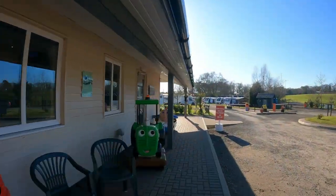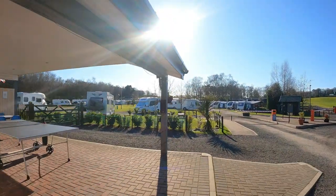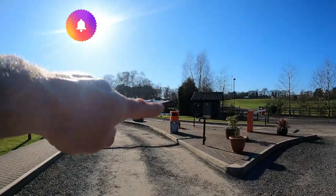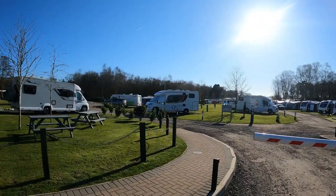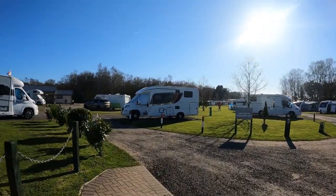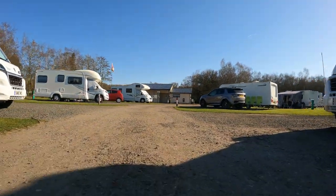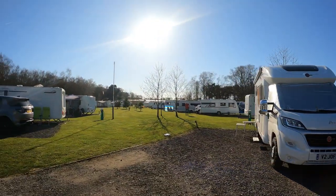You get a little fob on arrival and you come up to the barrier, wave your fob in front of the sensor and the barrier goes up. Apparently in one of the restaurants up there, if you take your fob they give you a discount on the food, which is nice. There's our motorhome - we're just going to whizz around a bit. It's stunning up through here.